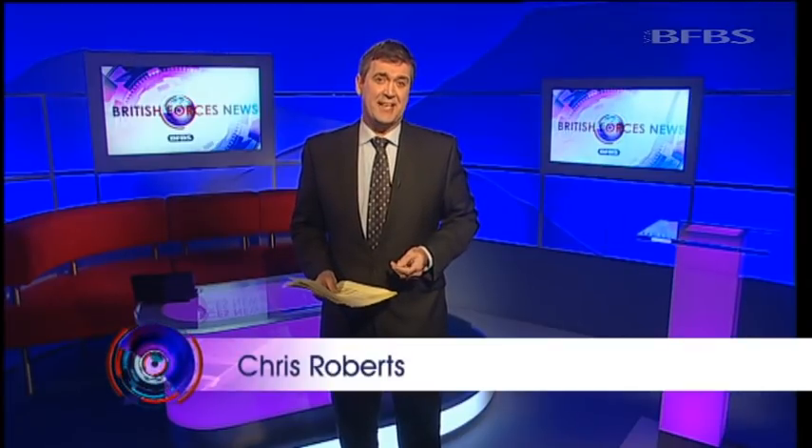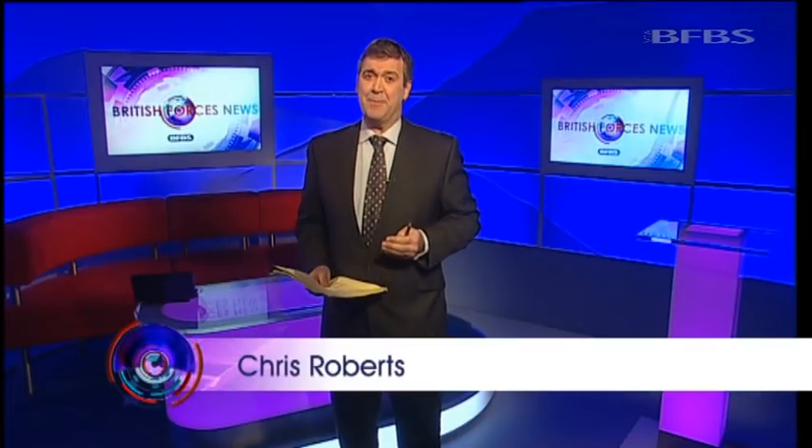After more than 40 years at the side of British forces around the world, the Browning 9mm pistol is being retired. The MOD has placed an £8 million order for the Glock 17. Will Inglis has been to the Royal Artillery Barracks in Woolwich to try it out.